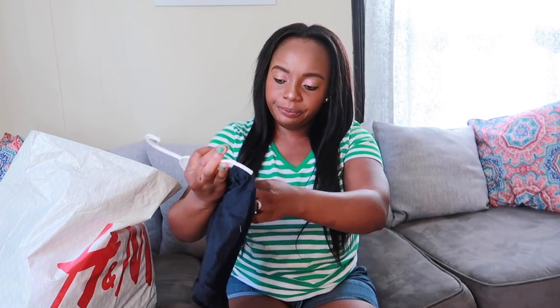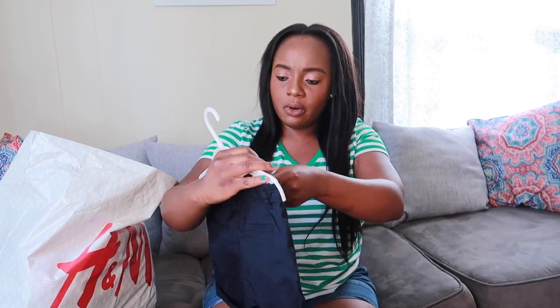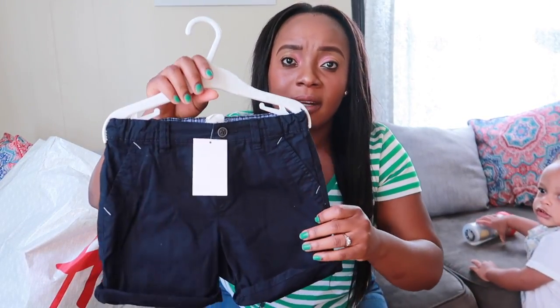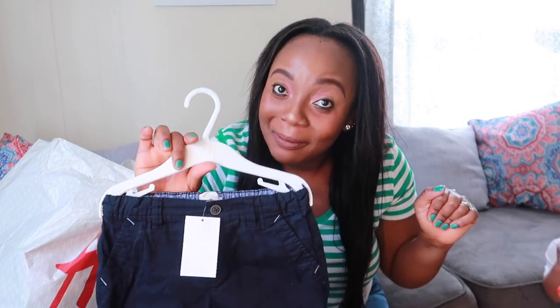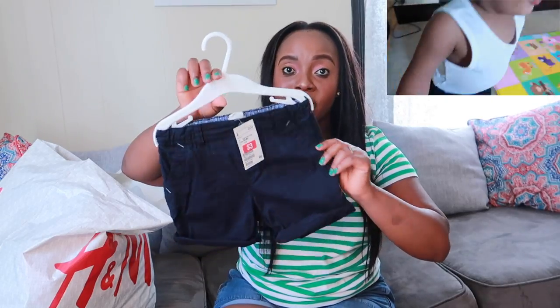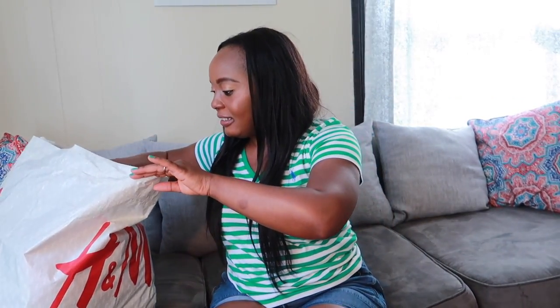So the first one I have here is this cute shorts. I got this for three bucks — it was $9.99 and they cut it down to three bucks. I love the texture and everything, and I think their stuff is of good quality. I think you should give them a try with your little ones. This video is not sponsored or anything like that — they were having sales and we just went over there to get a few things. First one is this cute shorts, perfect for summer.